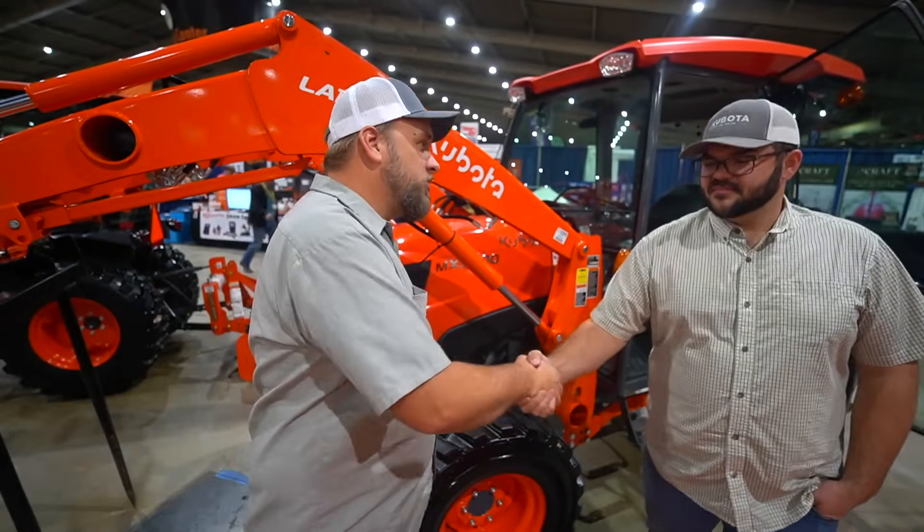The Tractor Yard has a Bad Boy Bandit side-by-side up here marked way below MSRP — so come on out to the Tulsa Farm Show. I've been talking to Jake from The Tractor Yard for the last hour, but they sell TYM and LS and I've already done so many videos on those brands. That's going to wrap up the show — I appreciate you taking time to watch. I'll put links on the screen to a couple more of our videos and I'll see you next time.